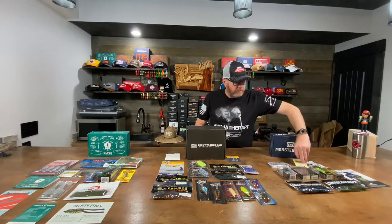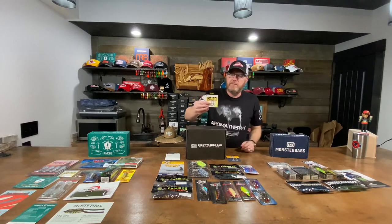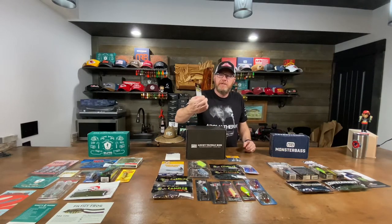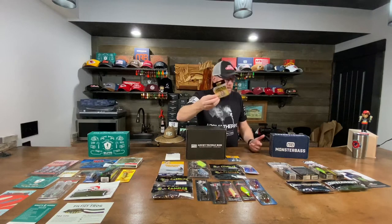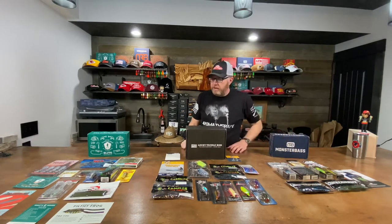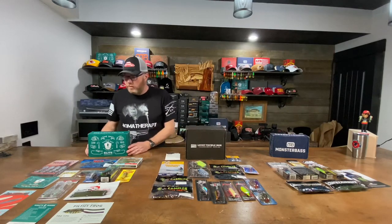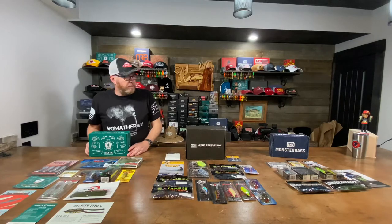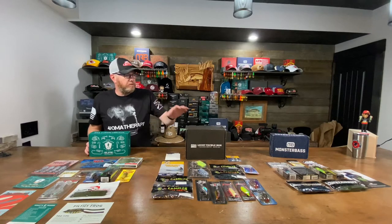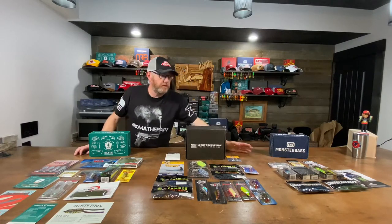They also give you three hooks. They're not Mustad, not VMC, not Gamakatsu, so that's a bit of a downside. Over on the Monster side you get seven baits plus hooks. On the Mystery you've got nine items plus a pack of hooks.